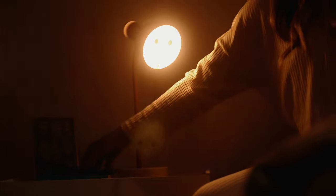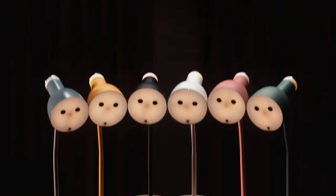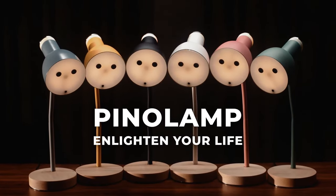And when it's time for lights out, Pino will even keep your devices topped up and ready for the next day. Pino Lamp — Enlighten your life.